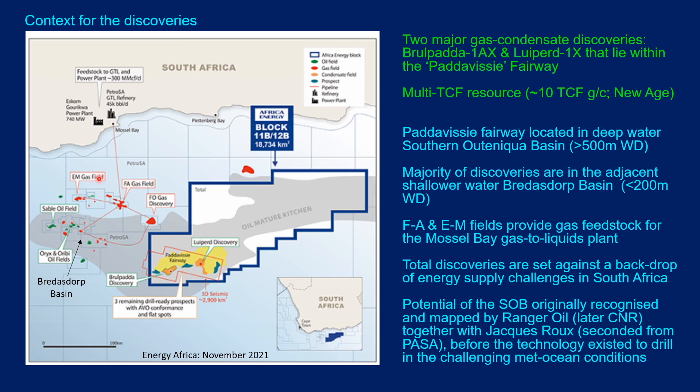Note that most of the discoveries to date have been in the adjacent Bredasdorp Basin to the northwest. Within that basin there are three gas fields — the EM, FA, and FO gas fields — which supply gas as a feedstock to the important Mossel Bay plant, a gas liquids plant that provides liquid petroleum products for the domestic market. The Total Energies discoveries are set against the backdrop of energy supply challenges in South Africa.